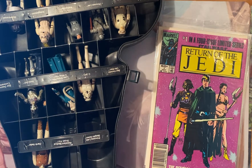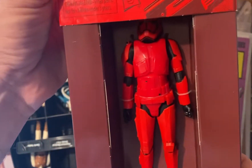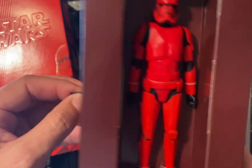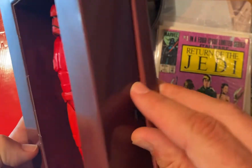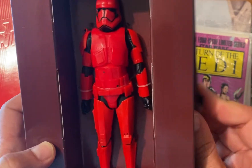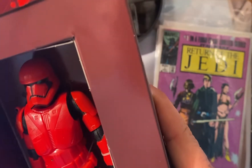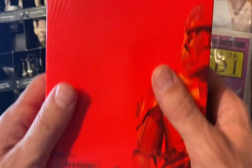There are also newer specialty items that come out. For example, the Star Wars Black Series — these are more sophisticated figurines and toys that come in really clever boxes. Sometimes they're limited edition. I'm not sure how much this one is worth, maybe 50 bucks — my guess is it might go up in value, maybe.